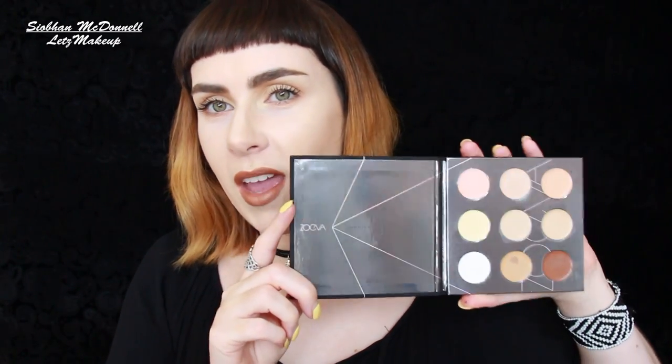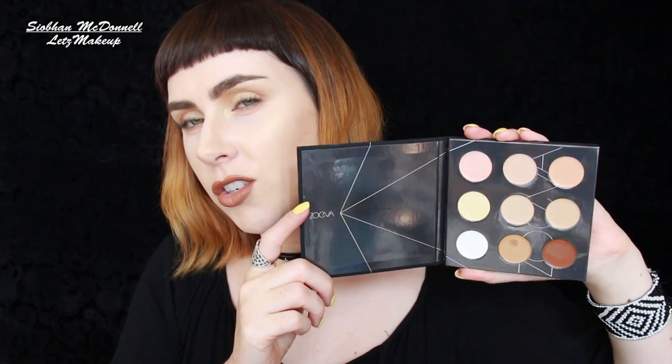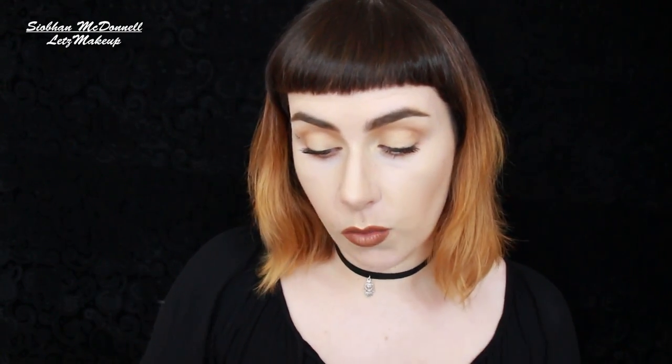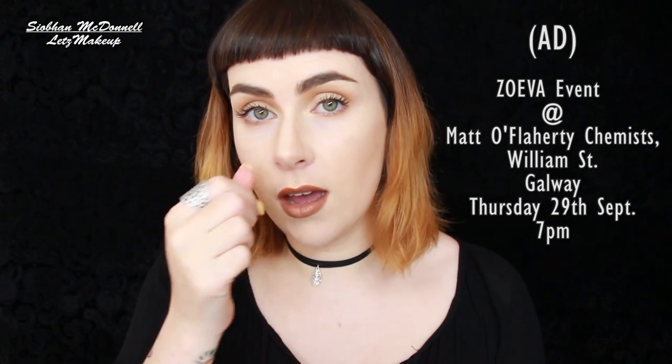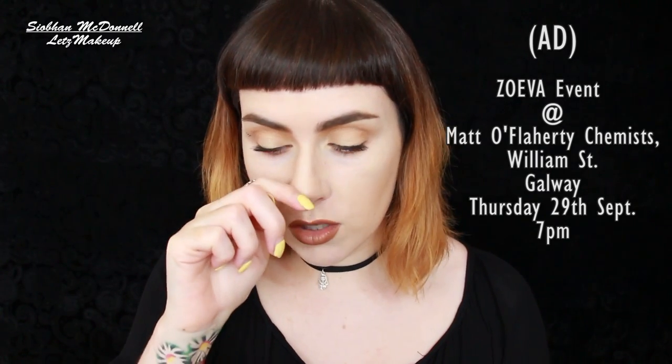We also have the Concealer Spectrum - just stunning. These are available on the Zoeva website and I was gifted these from Mattel Flaherty Chemists in Galway, which is the only shop in all of Ireland currently selling Zoeva. This isn't a sponsored video - these were gifted to me because I'll be doing an event with Mattel Flaherty and Zoeva on Thursday the 29th in Chinos from 7pm onwards.